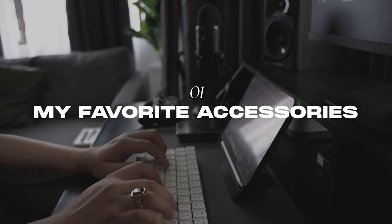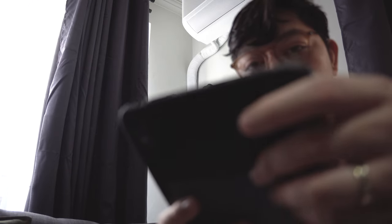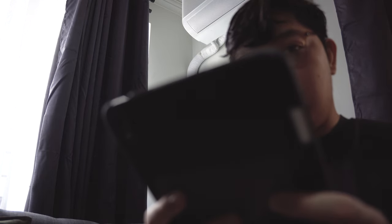Let's start with my favorite accessories. But just a quick disclaimer — some of these products were sent over to me to try out, but everything I will say about them comes from my own experience and opinions.